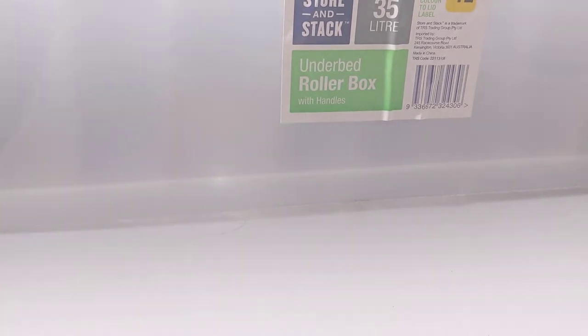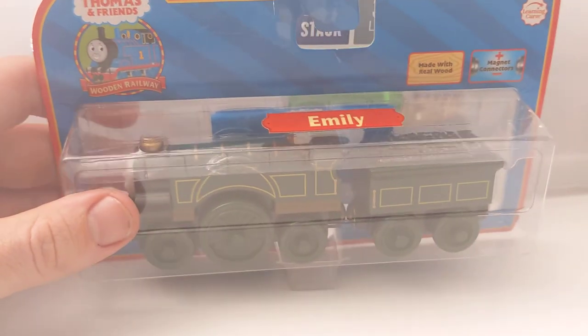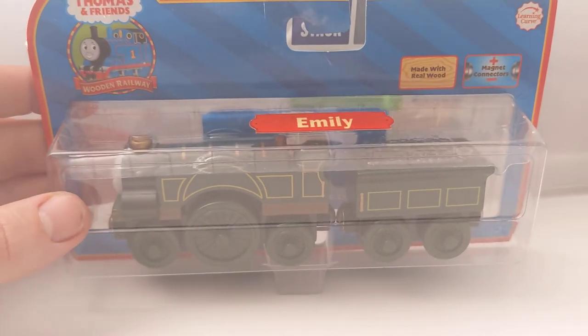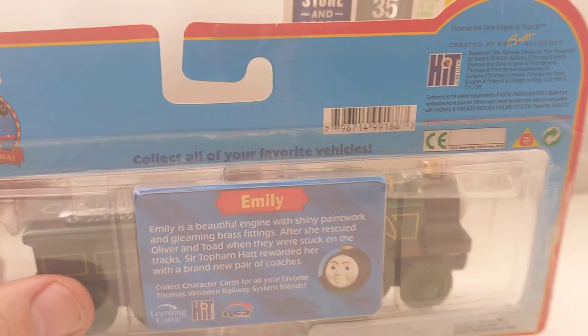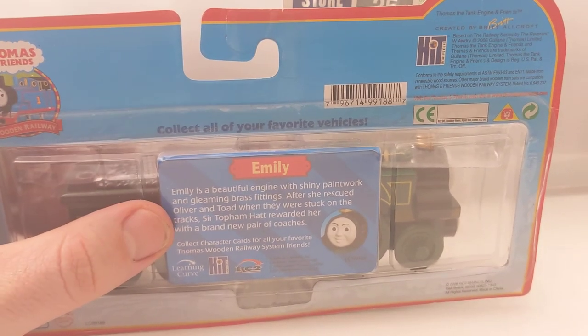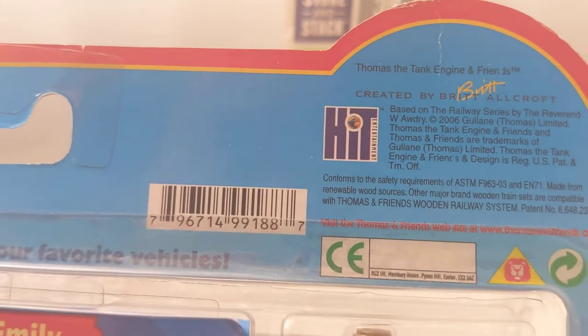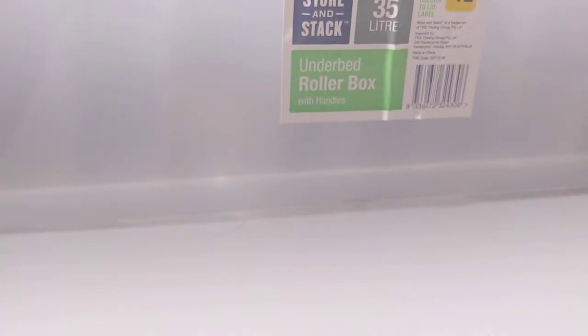I also just acquired this in the states - it was an auction for about $14, no bids, so I bid $14 with about $5 postage. Came to $19 US, just under $30 Australian. Emily, early box version - I do like this one. I don't believe it's the first year release but it's definitely earlier. She appears a lot more frequently in later versions. This is the 2006 Emily - I really like that box style.